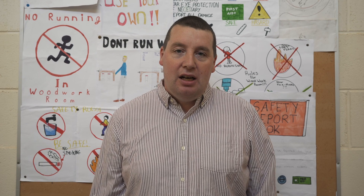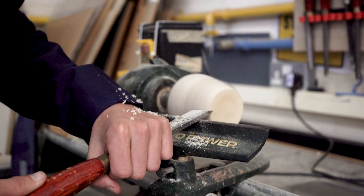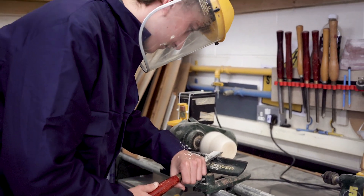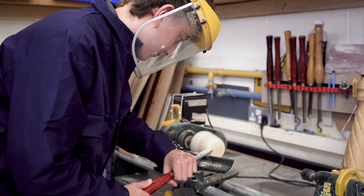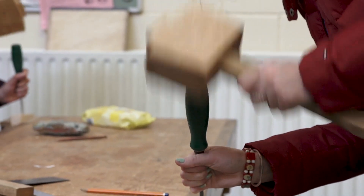Wood technology is basically a mixture of woodwork — practical making stuff, woodturning, carving, laminating — basically getting your hands involved with working with wood.